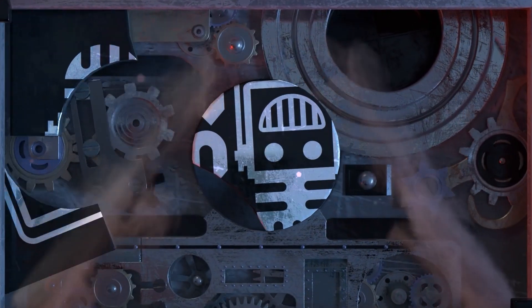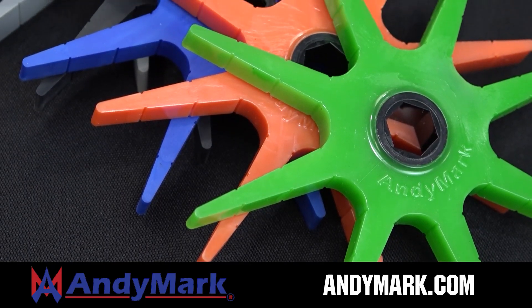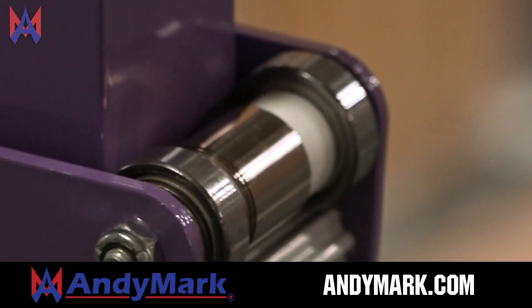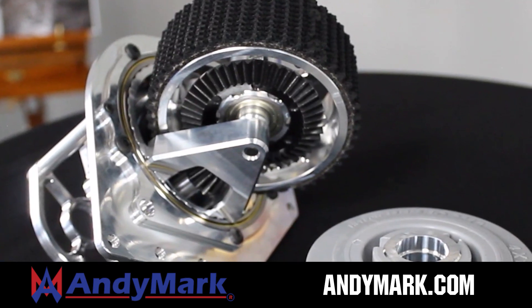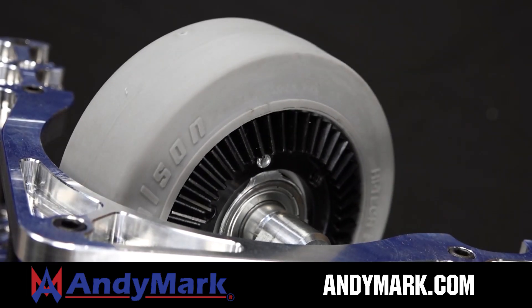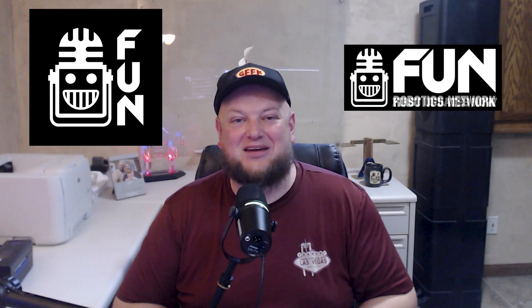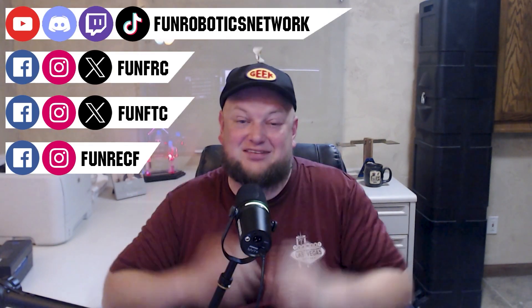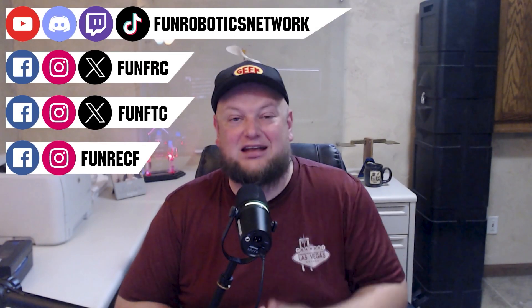This video on Fun is brought to you by viewers like you and also in partnership with the following. Animark is your one-stop shop for all your robotics competition needs. Celebrating 20 years of quality robotics parts and superior service, Animark employees have over 200 years of first-team experience. From mechanical and electrical products to tools and hardware, head on over to Animark.com for high quality and affordable solutions. First Updates Now has become the Fun Robotics Network. Check us out at FunRoboticsNetwork.com and all the social links above, and check out our new merchandise options on our website and right underneath this YouTube video.